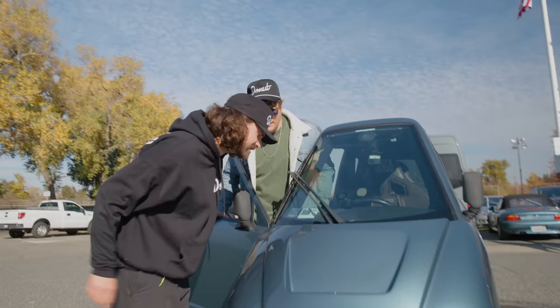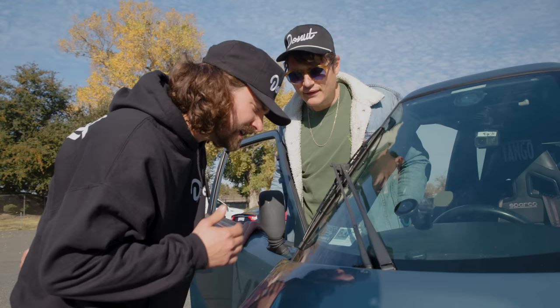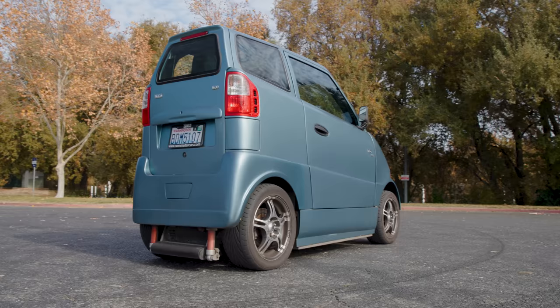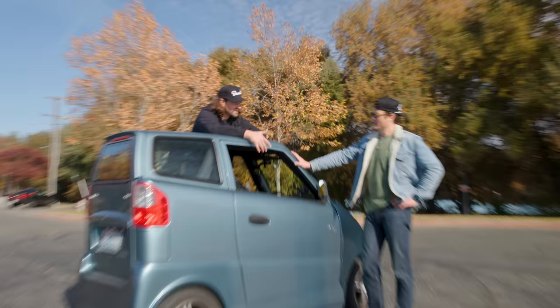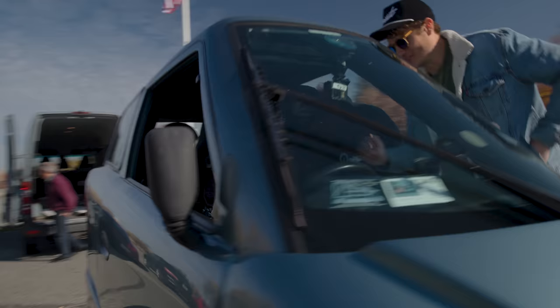Zero to 60 in 3.2 seconds, 39 inches wide, weighs 3,326 pounds — same as a Toyota Camry. Over 2,000 pounds is under the floor, so it has a super low center of gravity. The company says it takes 56 degrees before it'll tip over — we tried rocking it and you're not even coming close, even shaking it pretty hard. We're gonna be flying like Maverick and Goose.